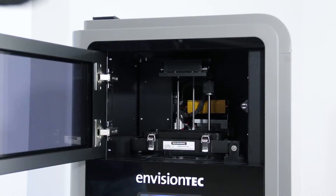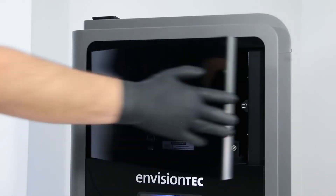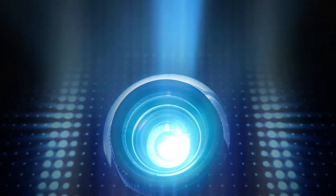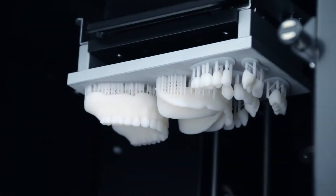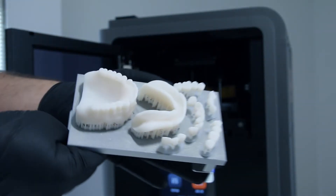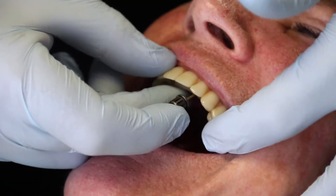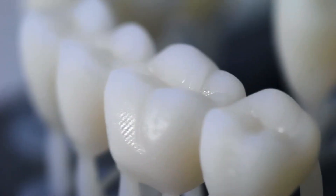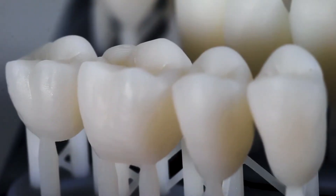With a 30% larger build volume than other desktop printers in its category and the highest resolution 4K projector available for any desktop 3D printer, the D4K Pro enables practitioners to deliver permanent chair-side restorations to clients in a single visit with the precision and fine detail that EnvisionTech is known for.